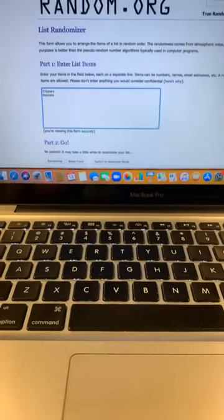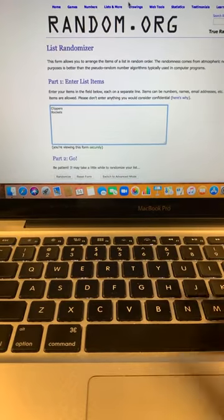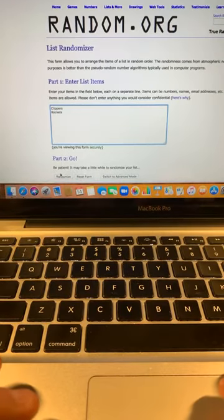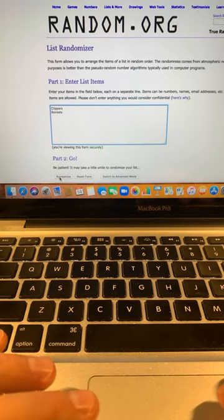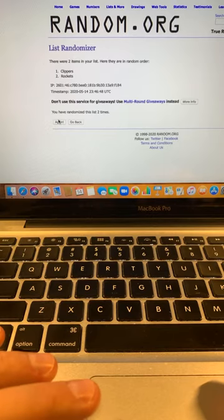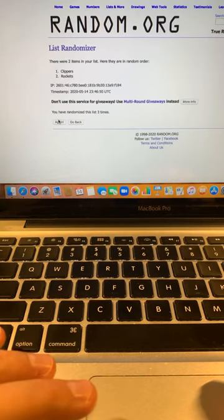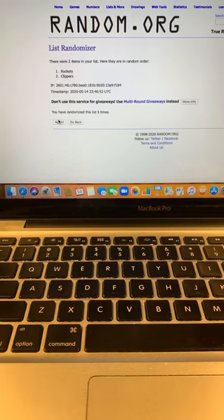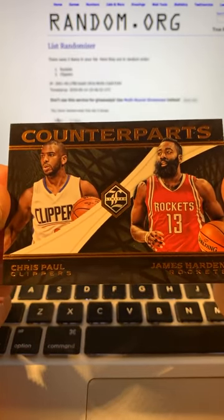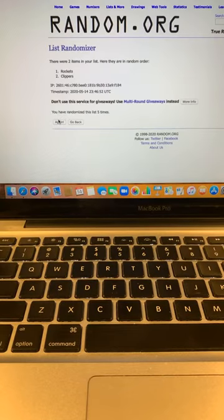Alright, we'll go Clippers, Rockets, five times to keep it simple. So we got Clippers and Rockets — going five times for the dual card. Good luck. Top team gets it. One, two, three, four, five — that's going to the Rockets. There you go. Rockets are getting that card — Counterparts, James Harden and Chris Paul.